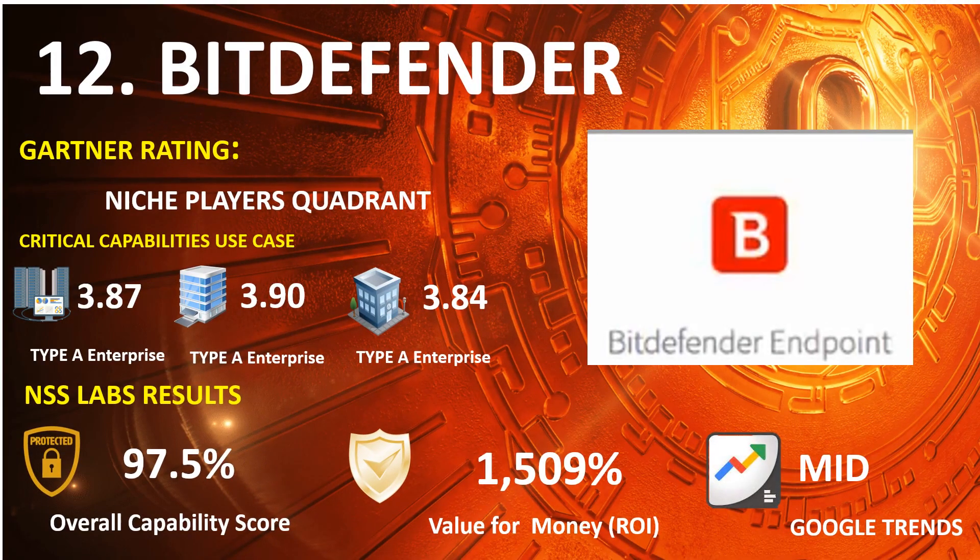Number 12: Bitdefender. 2021 Gartner Endpoint: Niche Players Quadrant. 2020 Gartner Capabilities Use Case — Type A Enterprise: 3.87, Type B Enterprise: 3.90, Type C Enterprise: 3.84. NSS Lab Results: Overall Capability Score 97.5%, Return on Investment Percentage 1,509%. Google Trends Search: Mid.